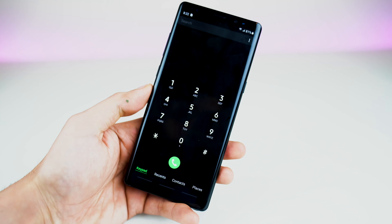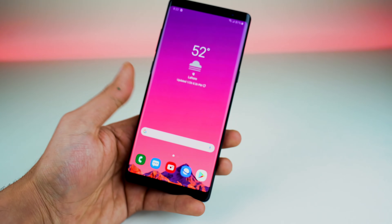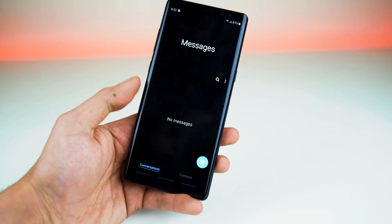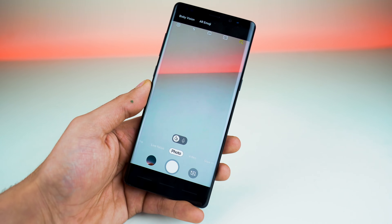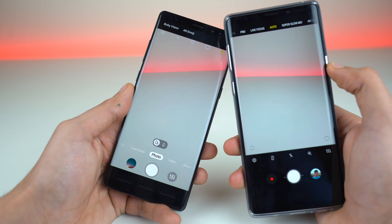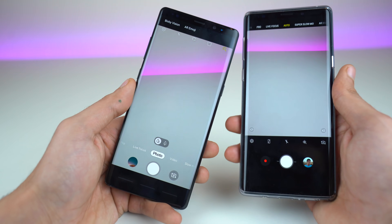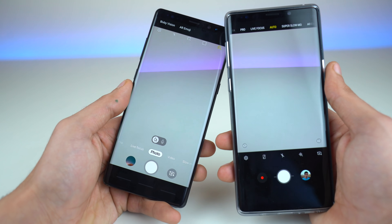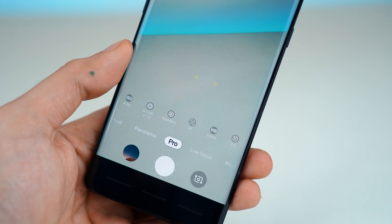A quick example with the phone dialer: now you have the keypad, the recent calls, your contacts, and your places down here for easier access. Same thing with the messaging application. If we switch to the camera, you get all your modes down here compared to the older look which had everything at the top. This UI looks very similar to the stock camera UI of the Pixel 3 — pretty much everything is in the reach of your one thumb.